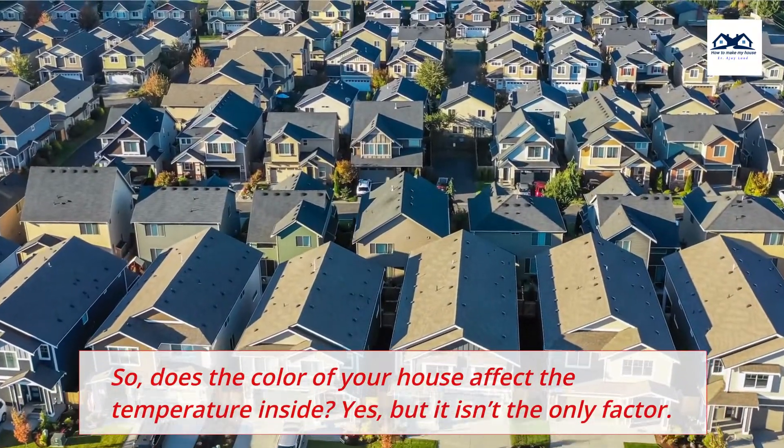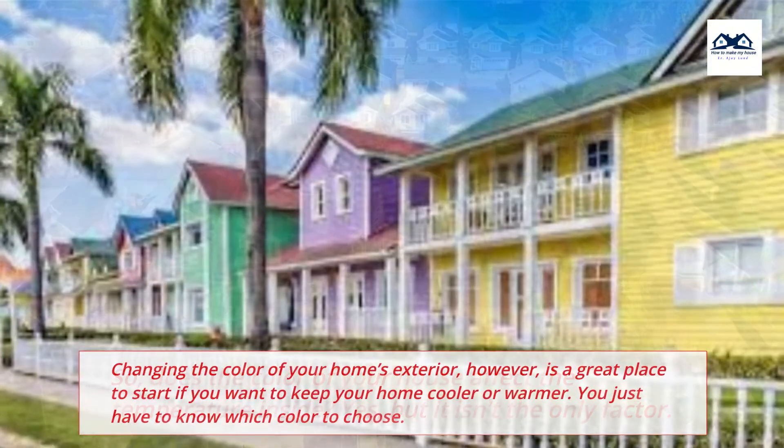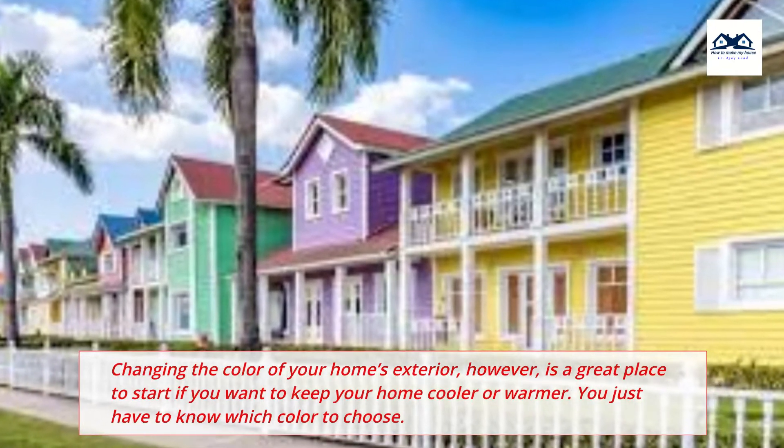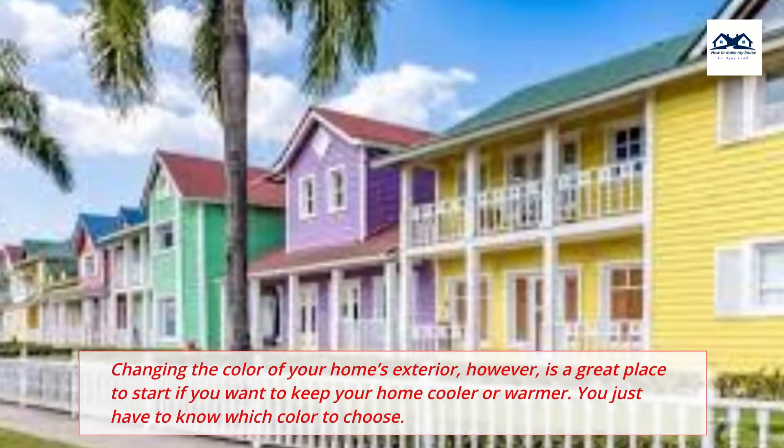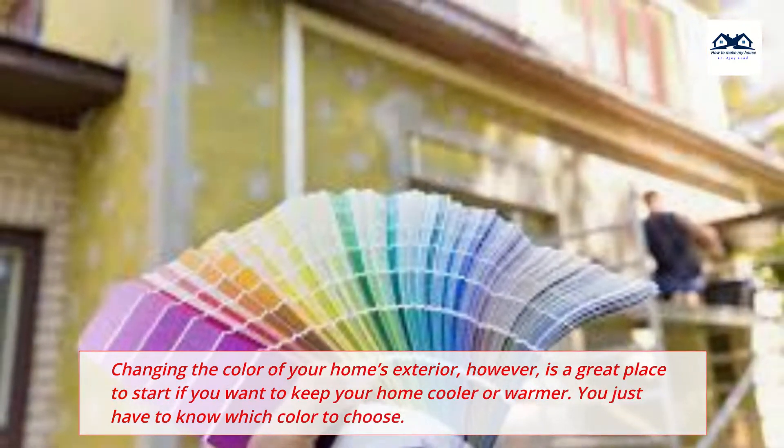So, does the color of your house affect the temperature inside? Yes, but it isn't the only factor. Changing the color of your home's exterior, however, is a great place to start if you want to keep your home cooler or warmer. You just have to know which color to choose.